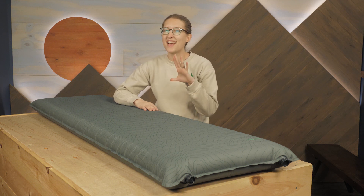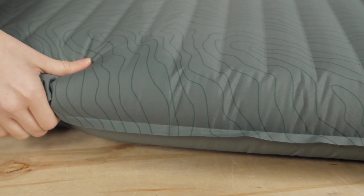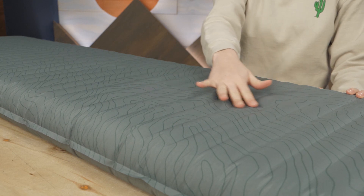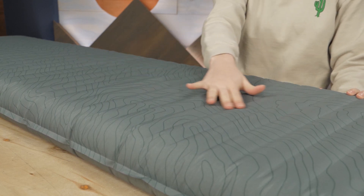this pad provides an impressive 4 inches of thickness. The internal structure consists of Therm-a-Rest's patented triangular core matrix, which uses a stacked system of horizontal triangular baffles.